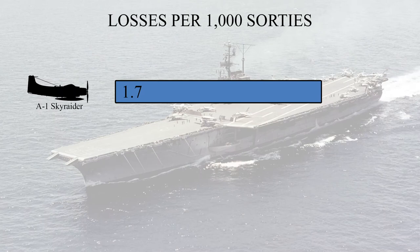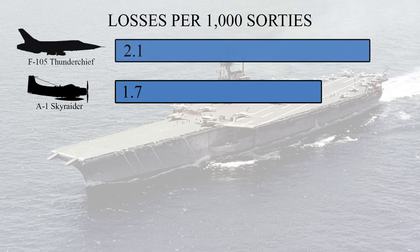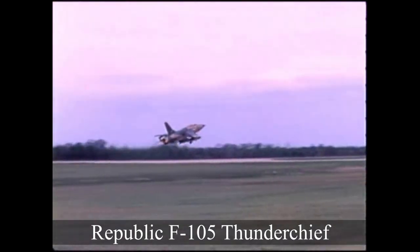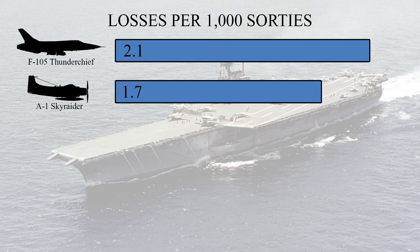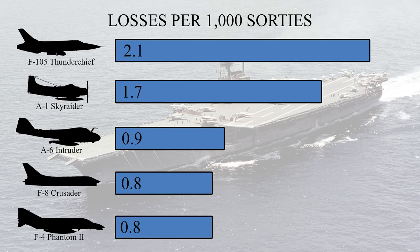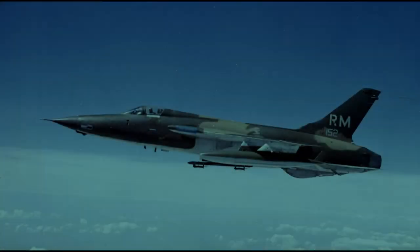Throughout the entirety of the Vietnam War, Skyraider losses were 1.7 per every 1,000 sorties, putting it in second place behind the Republic F-105 Thunderchief's 2.1 losses per 1,000 sorties — keeping in mind that the F-105s were responsible for the most dangerous bombing missions over North Vietnam. Below the Skyraider, the most commonly lost aircraft were the Grumman A-6 Intruder at 0.9, and the F-8 Crusader and F-4 Phantom at 0.8. However, when it came to surviving hits from anti-aircraft fire, the Skyraider had double the survival rate of the F-105 Thunderchief, F-100 Super Sabre, and the F-4 Phantom.